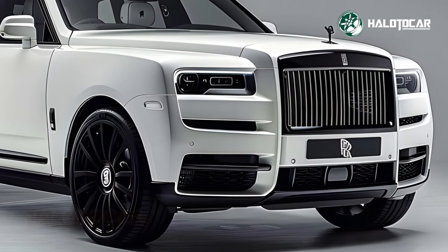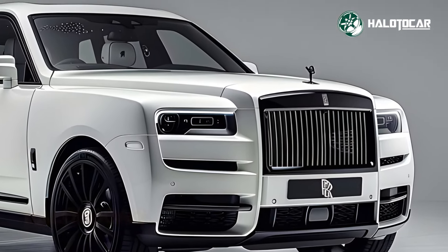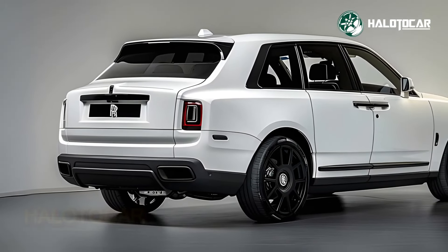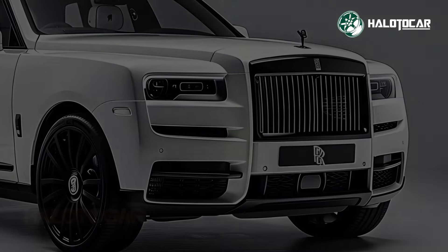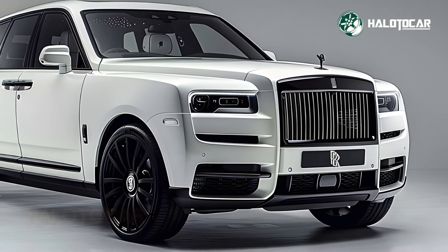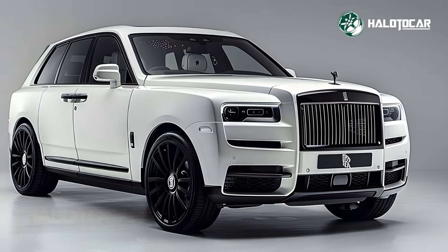Upon entering the cabin of the 2025 Cullinan, one will be whisked away to a realm of opulence and sophistication. The unparalleled air of refinement and class is achieved by the use of high-quality materials, meticulous craftsmanship, and beautiful finishing touches. The inside is a sensory delight, from the plush leather upholstery to the finely carved wood veneers.